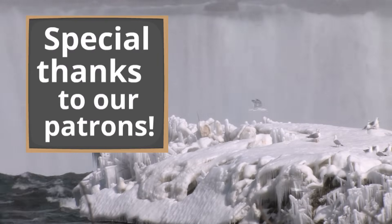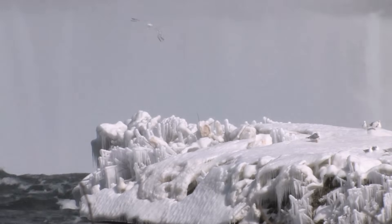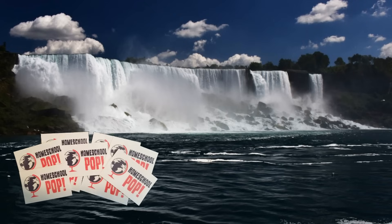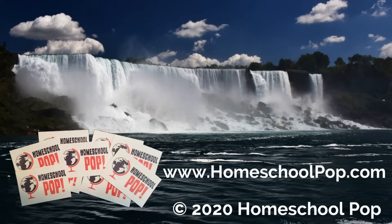Special thanks to our patrons who make these videos possible. If you would like to help us and also get some cool Homeschool Pop tattoos, click the link below the video or visit homeschoolpop.com to learn more. As always, you are awesome. Thanks for learning with us.